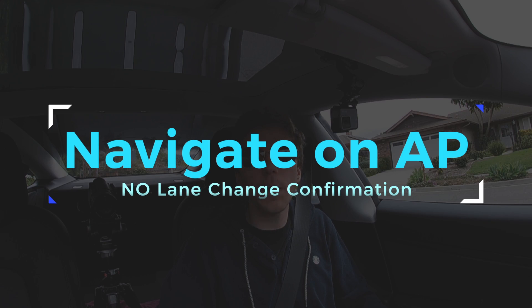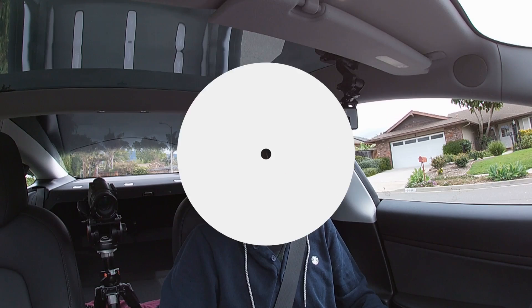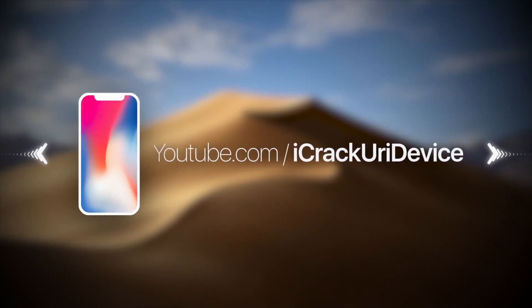Hey, what's up YouTube, it's ICU. In today's video we're going to be taking a look at the brand new Navigate on Autopilot beta features that were just pushed out to Tesla Model 3 owners running the latest version 9 software update 2019.8.5. Essentially what this does is it expands upon Tesla's pre-existing Navigate on Autopilot features — you put in a destination into your GPS, enable Navigate on Autopilot, and the car will automatically suggest lane changes and even take the off-ramp for you.